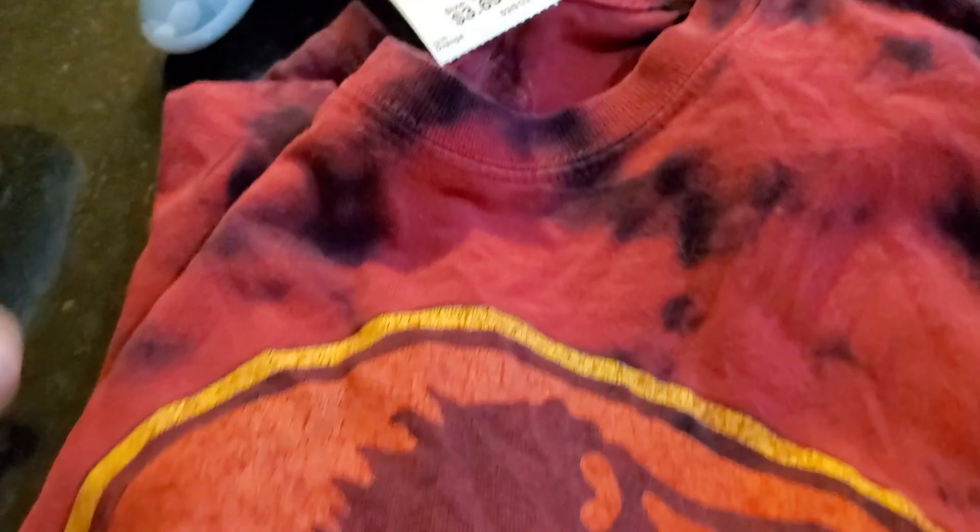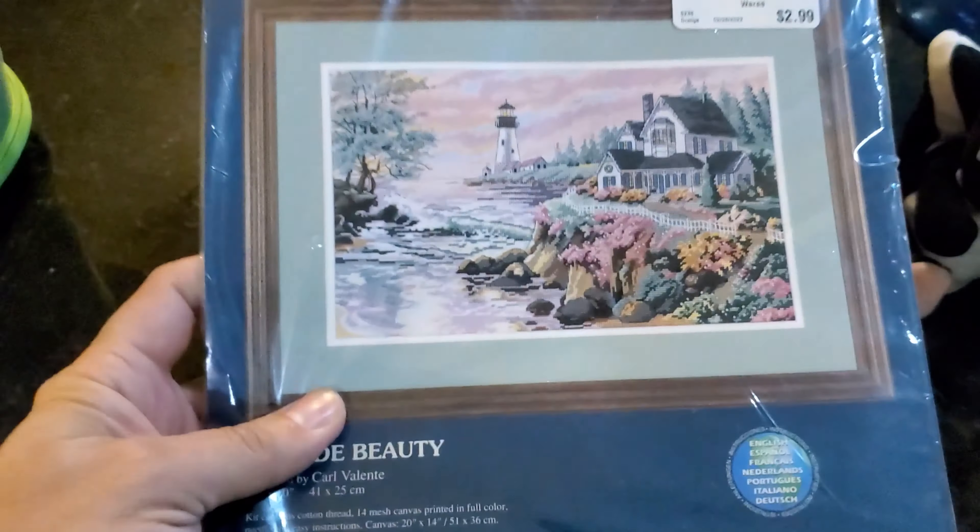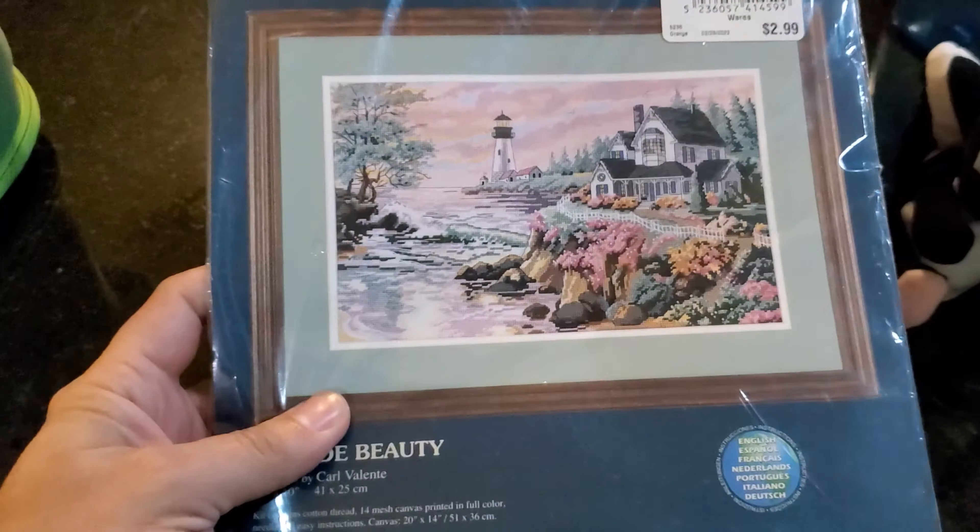We got this Jurassic Park shirt — tie-dye, it's a large — for $3.69. We got the kit for knitting, it's really nice, for $2.99. Got this Twister game for six bucks — it's kind of dirty but the new owner can wash it. It's still new.